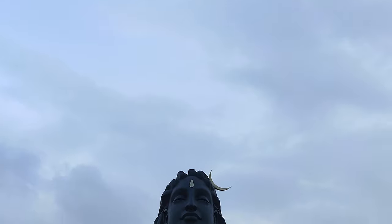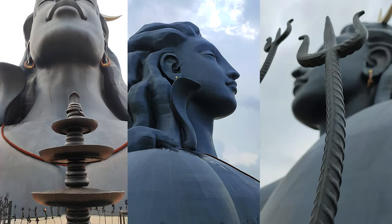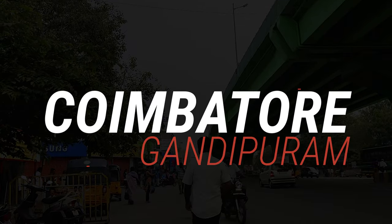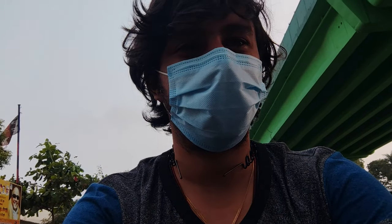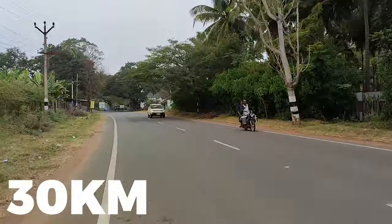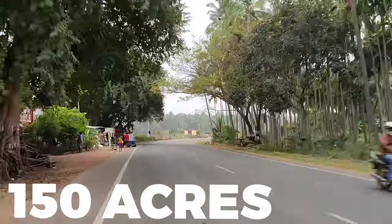We can see some video and go there. There is a bike, so we can go there. Now we are looking at the Isha Yoga Center — it's about 24 to 30 km away. We are going there. The Isha Yoga Center is 150 acres of area.